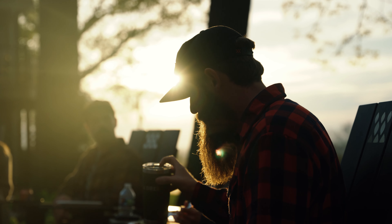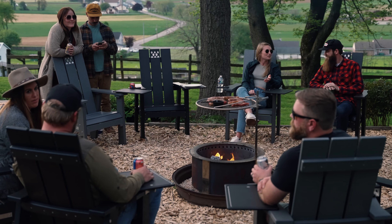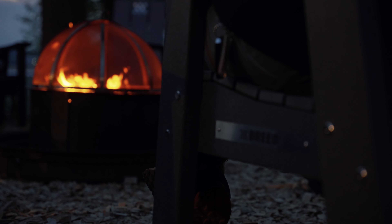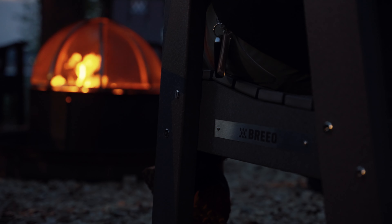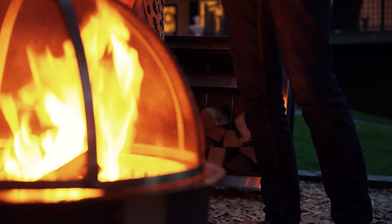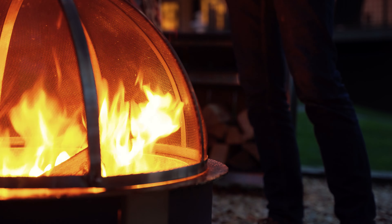We just sat around this fire eating steak and vegetables, and it was seamless. That's what you get out of the Brio name — high quality, functional furniture. It's not all about food prep; it's about gathering around the fire and making the fire an experience. This is the type of stuff that you build memories around.